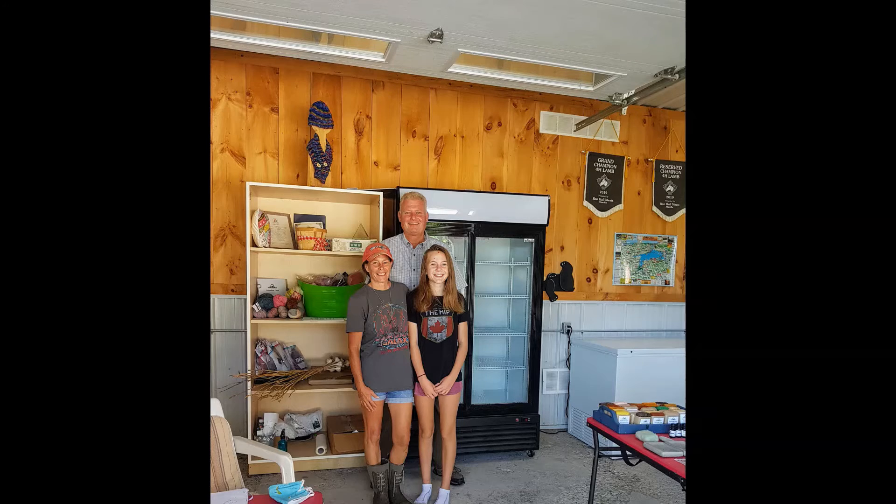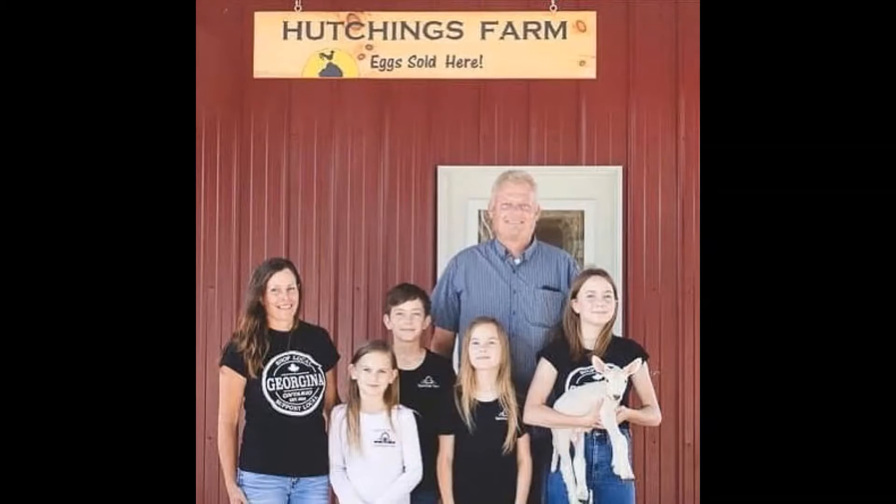Farmers Kevin and Sandra purchased this property back in 2001. Over the years their family has expanded to include their four children, who are all very actively involved in every part of farm life.